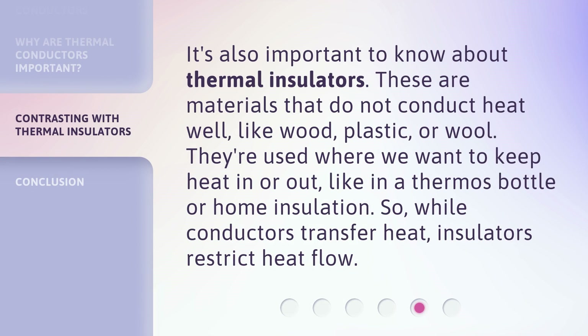It's also important to know about thermal insulators. These are materials that do not conduct heat well, like wood, plastic, or wool. They're used where we want to keep heat in or out, like in a thermos bottle or home insulation. So, while conductors transfer heat, insulators restrict heat flow.